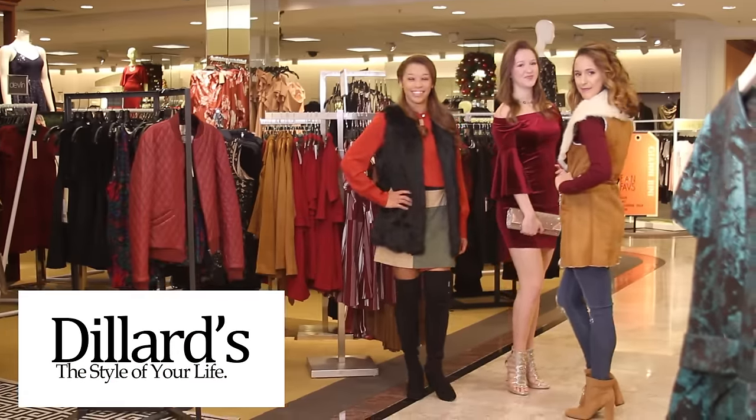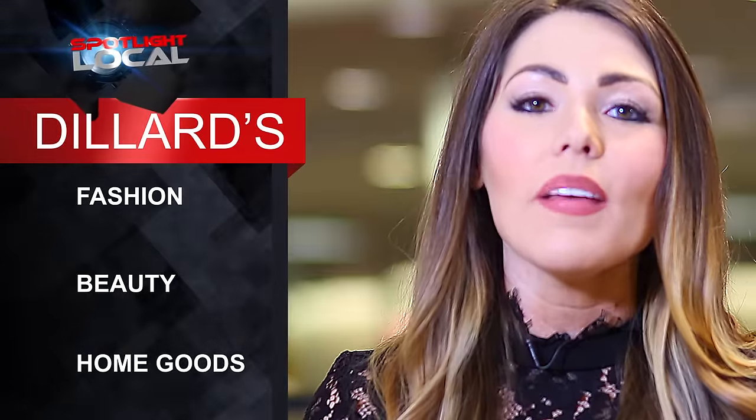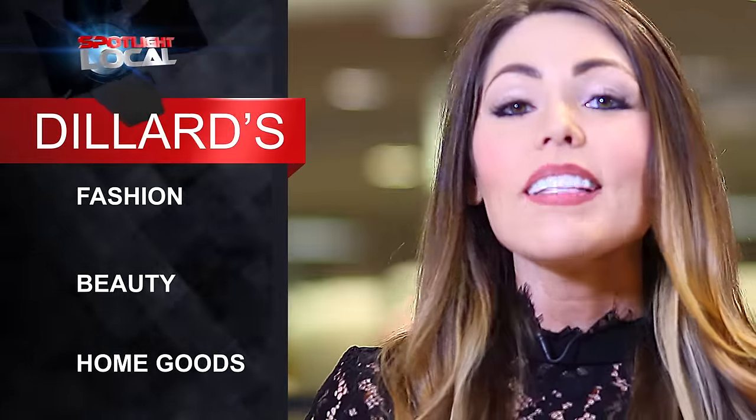Hey guys, it's Melissa Adair. I'm here at Dillard's North Park, and as you know, Dillard's is a one-stop destination for the entire family — from fashion to beauty and even home goods. There's definitely something for everyone.